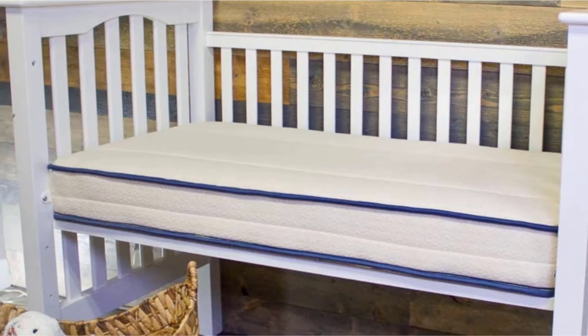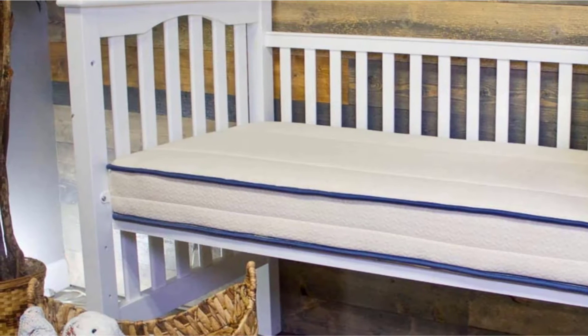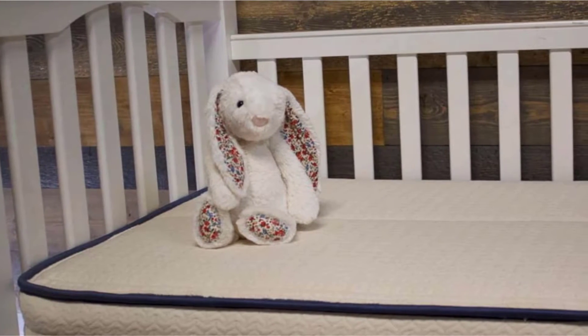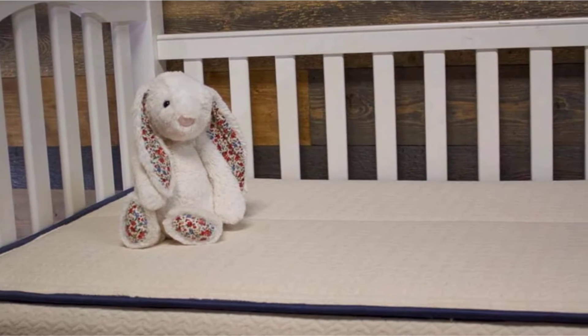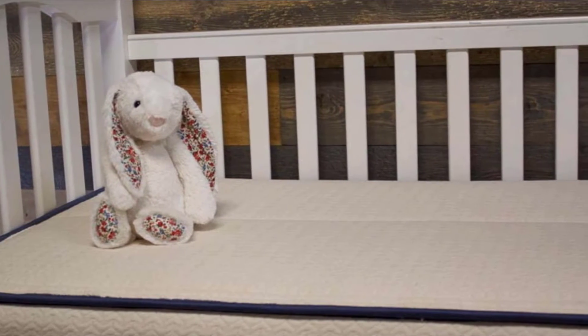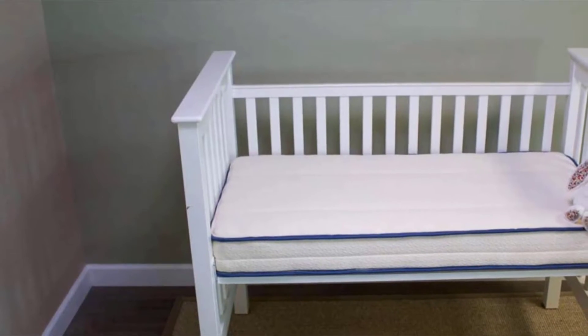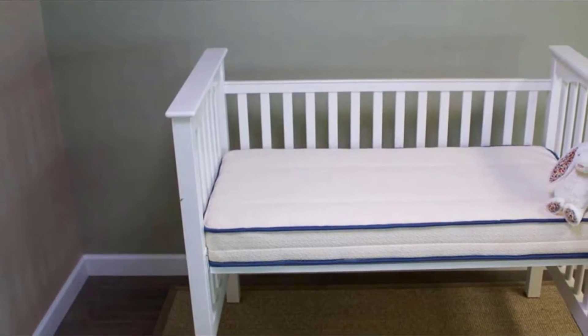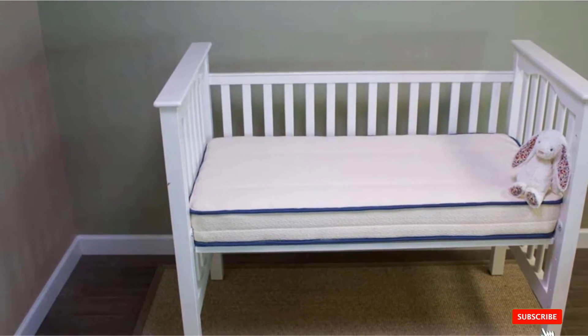According to My Green Mattress, the smell results from natural wool. The company changed its wool supplier in December 2016 to attempt to remedy the issue. The new all-natural wool is washed in a GOLS-compliant organic detergent to help decrease the natural smell. The Emily Natural has no integrated waterproofing, so they recommend using a waterproof pad, like the Naturepedic organic waterproof fitted crib pad, to keep your mattress clean.